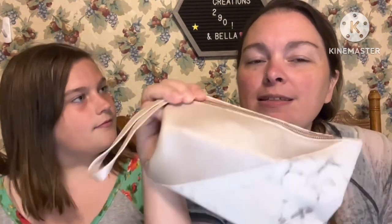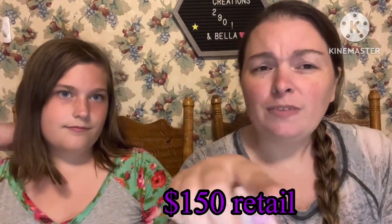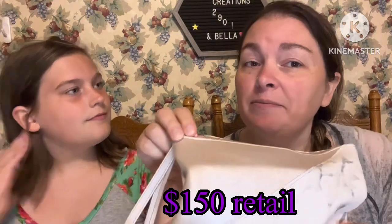I can't remember how much they promised in this bag, but I'll look it back up, post it on the bottom of the screen, and then we'll see if they actually lived up to that. So the first product...